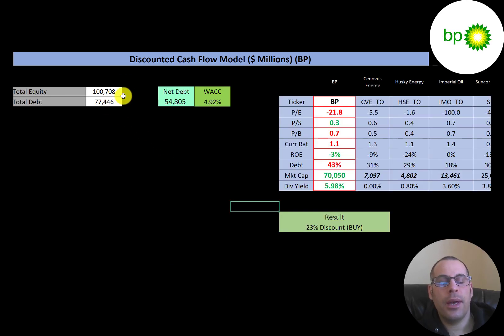Looking at the capital structure: they have $100 billion of equity and $77 billion of debt, but $54 billion of net debt — that's total debt minus cash. Their WACC is 4.92%, which is a blend of the cost of equity and cost of debt, and that's the discount rate we're going to apply to the future cash flows.